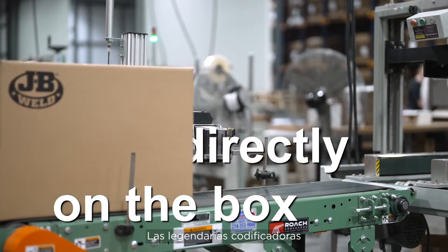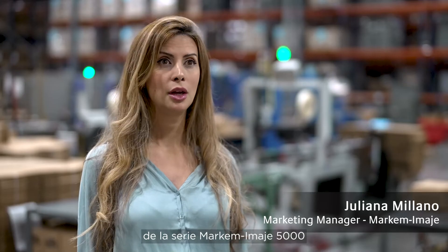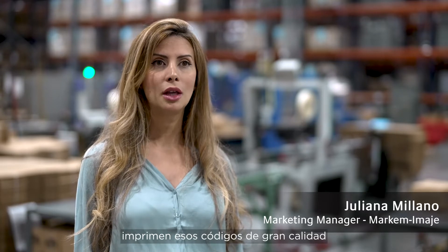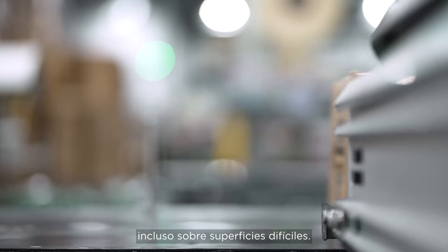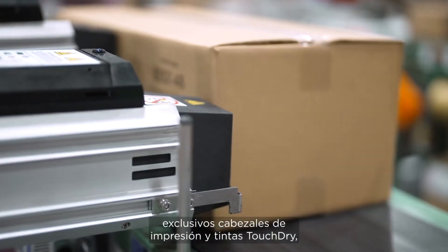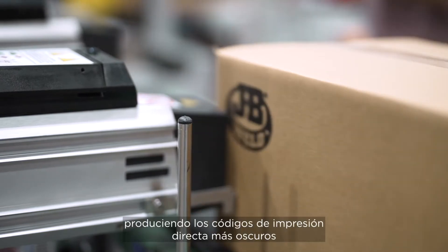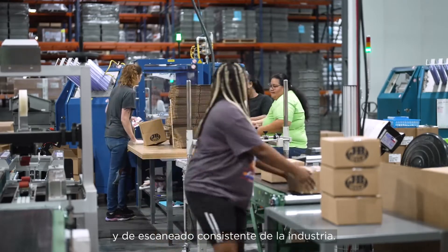The legendary Markem-Imaje 5000 series large character inkjet coders produce high-quality codes that dry on contact, so they never bleed or fade, even on challenging substrates. Our IntelliFlow technology combines our exclusive print heads and touch-dry inks, producing the darkest, consistently scannable direct print codes in the industry.